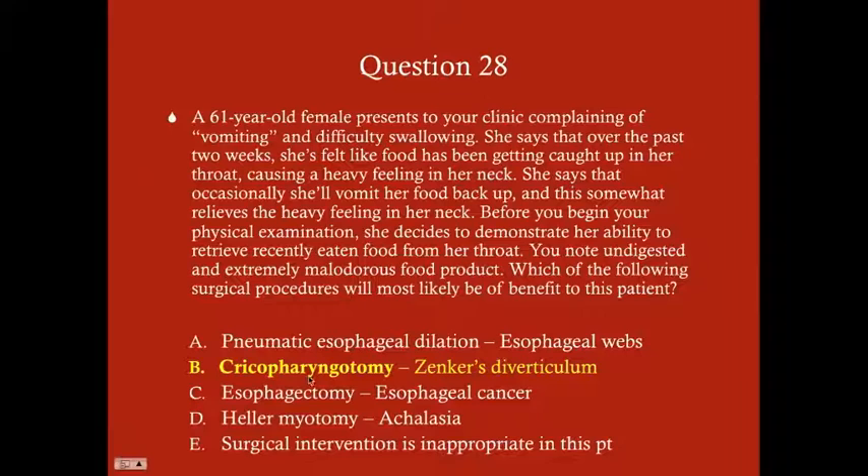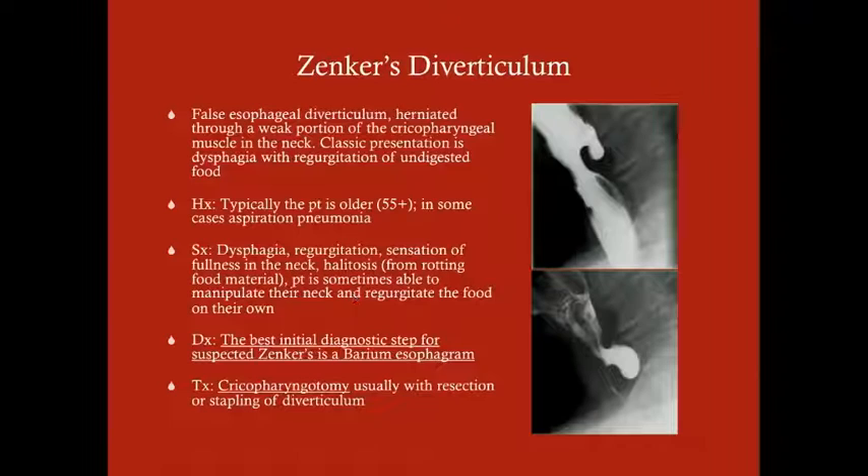Here's the Zenker's diverticulum. The best next step is a barium esophagram, which will beautifully illustrate the outpouching. Zenker's diverticulum is a false diverticulum — the esophagus herniates through a weak part of the cricopharyngeus muscle. Classic presentation: dysphagia with regurgitation of undigested food that typically smells very bad due to bacterial decomposition. Patients are usually older than 55 and may have a history of aspiration pneumonia from chronic regurgitation.